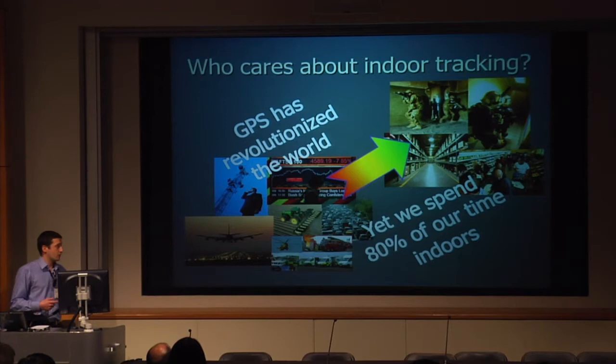We're now at a stage where we really want to move all of the benefits that we have from GPS indoors. GPS is now in everything — it controls telecommunications, the stock market is based on it, the food in our supermarkets is cheaper today than it would be without GPS, because GPS has enabled things like precision agriculture which has lowered costs. But we spend 80% of our time indoors, and there's lots of reasons why we want to bring all of these benefits into the indoor environment.